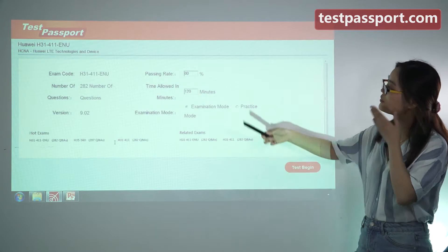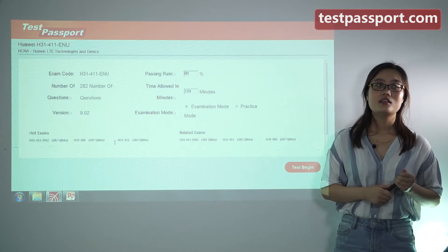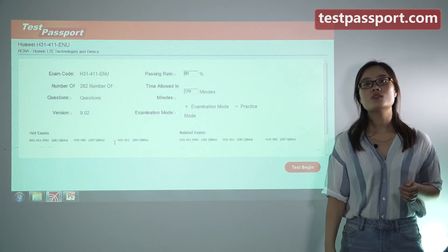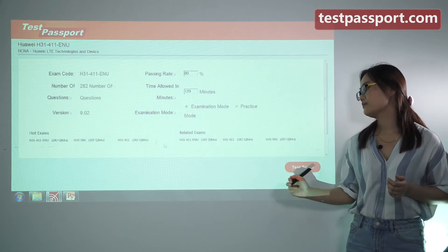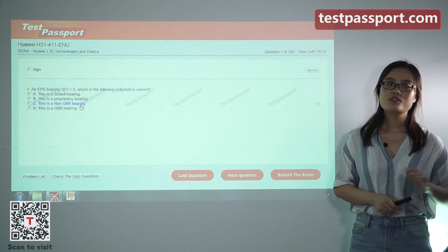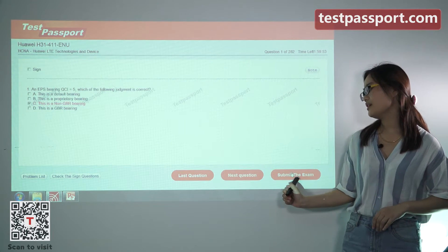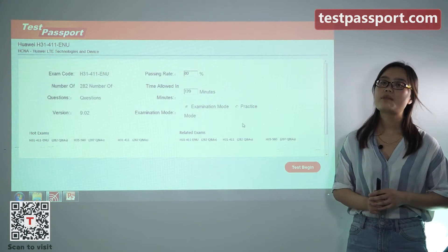You can also check the passing ratio and time here. As you can see, there are two modes in our software — examination mode and practice mode. In examination mode, you cannot check whether your answers are correct or not until you submit the exam, because it simulates your real exam environment.